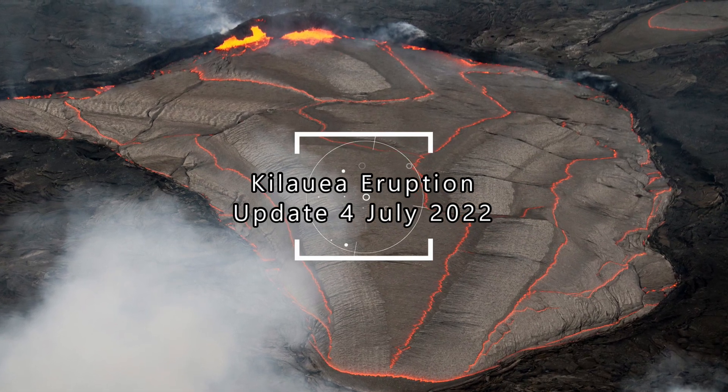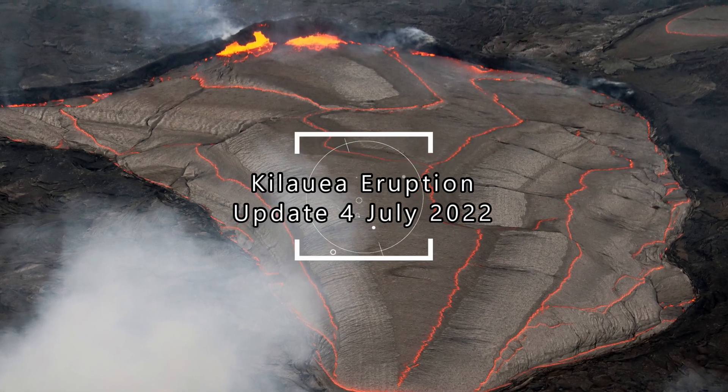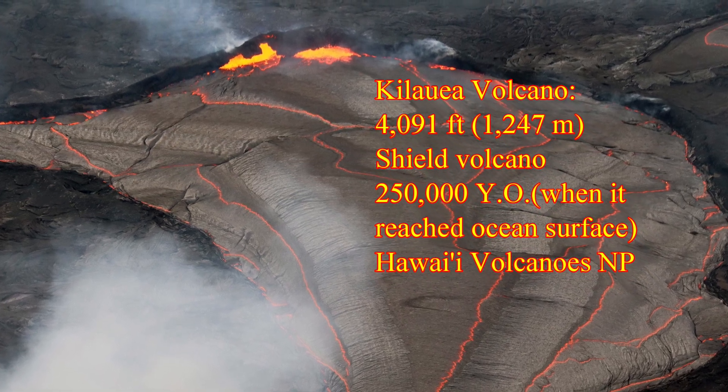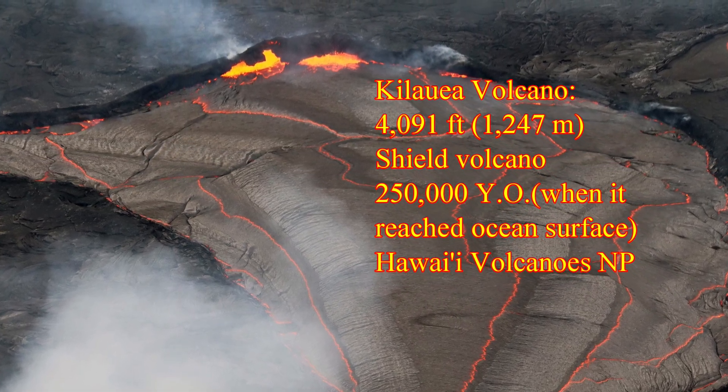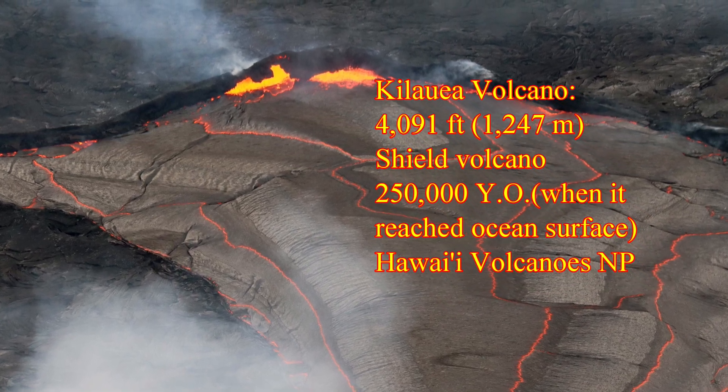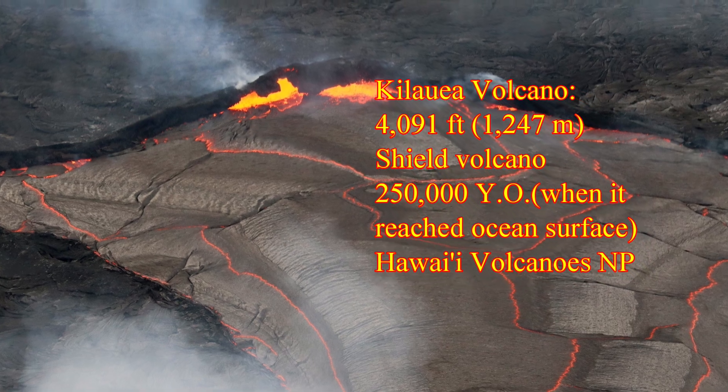This is the Kilauea volcano eruption update for the 4th of July 2022. Kilauea volcano is a shield volcano that is 4,091 feet tall or about 1,247 meters above sea level. It is about 250,000 years old and is located inside the Hawaii Volcanoes National Park in Hawaii.